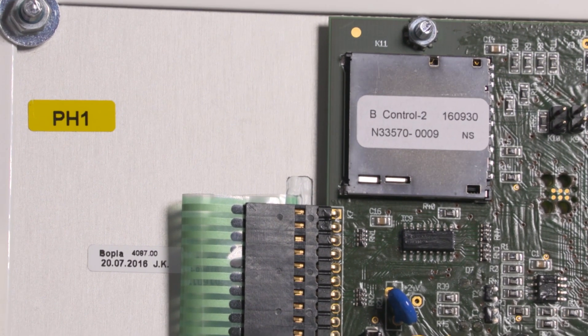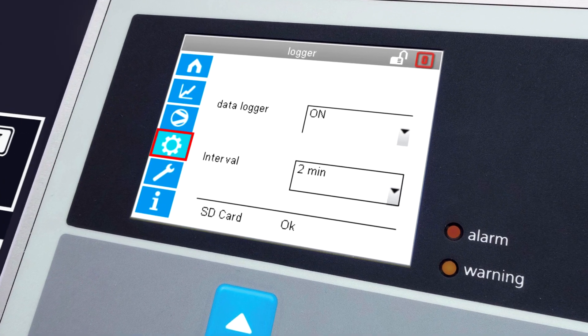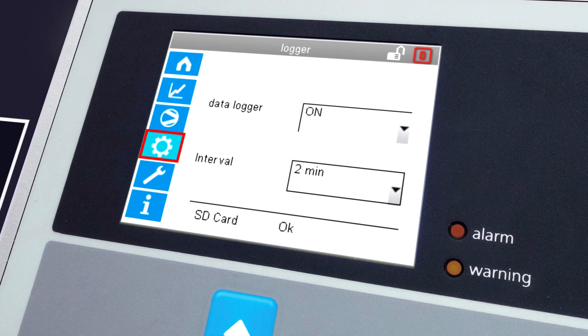Using an SD card, each limit value violation is recorded in a data log file and can later be read as an Excel file.